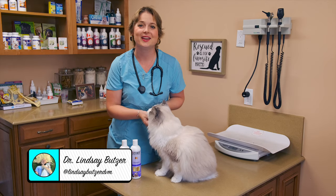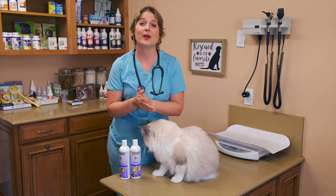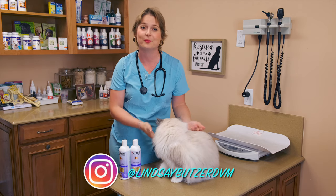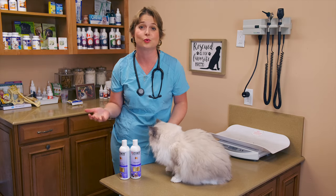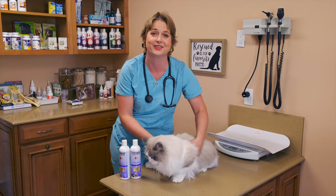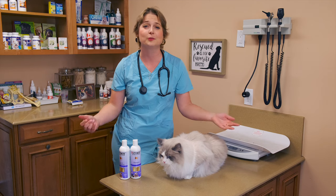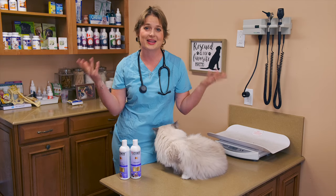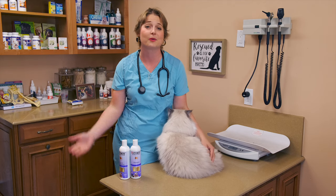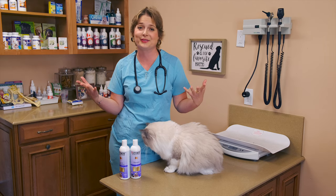Hey guys, what's up, I'm Dr. Lindsay, welcome back to my channel. As you can see I have short hair right now. For my OG followers who follow me on Instagram at lindsaybutzerdbm, you would know that I was diagnosed with leukemia in January of 2020. I have been through a crazy year, on top of the pandemic with COVID. This is the first time I'll be posting on my YouTube channel wearing no wig — just my natural hair that has grown in after chemotherapy, about three to four months after ending chemo in around June.